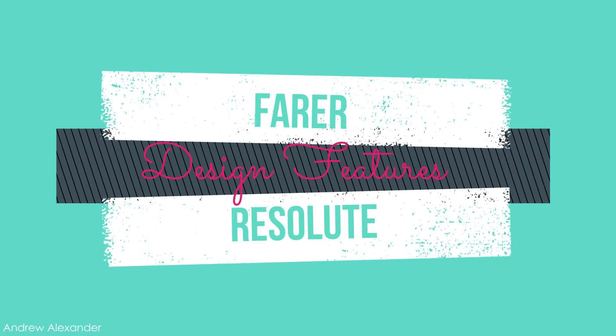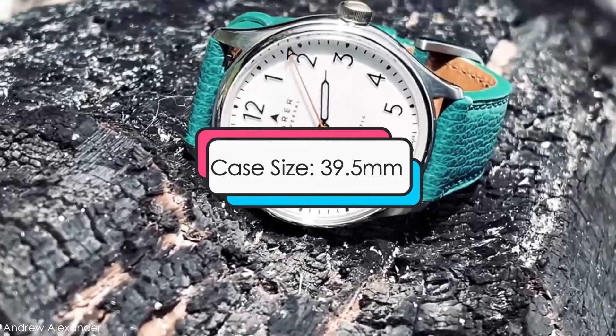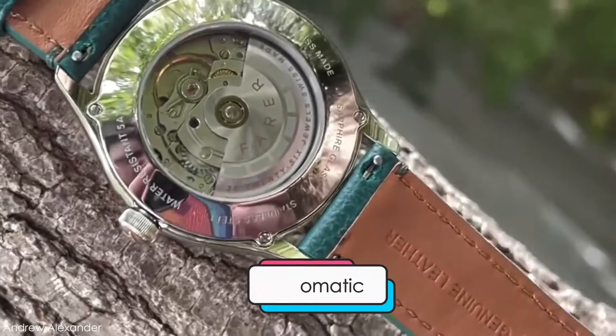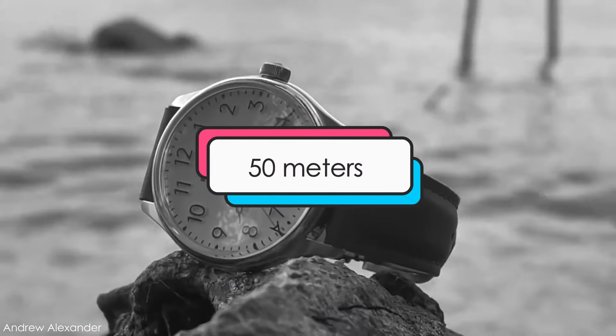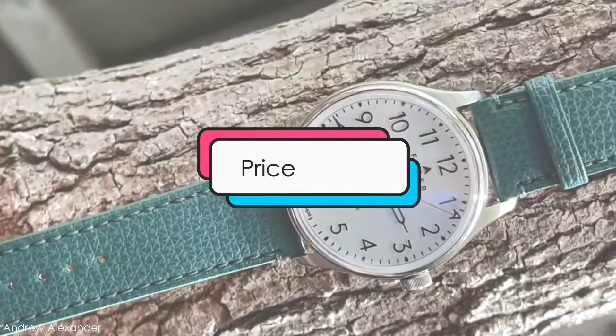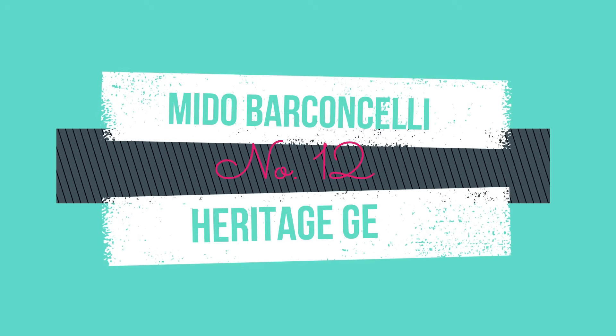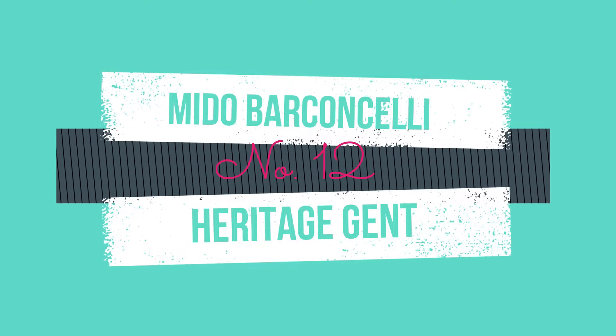Design features: this watch has a case size of 39.5 millimeters, an automatic movement, water resistance of up to 50 meters, and is priced at about $880 and up. A modern classic at number 12: the Mido Baroncelli Heritage Gent.